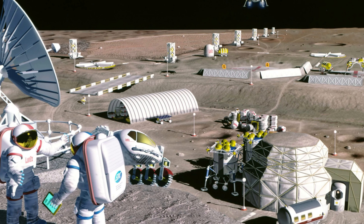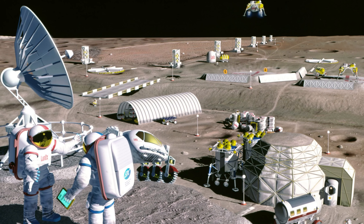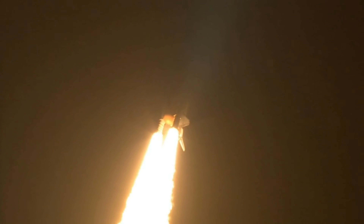Curious about NASA's progress in this lunar habitat plan and the intricacies of this colossal megaproject? Let's delve into what NASA has accomplished so far and explore the details of how they plan to build the first human habitat on the moon.